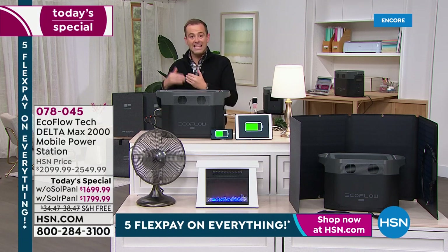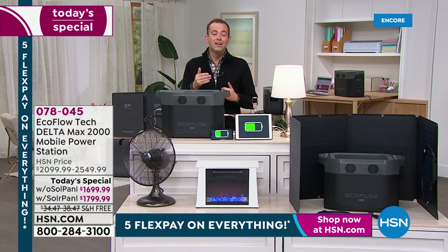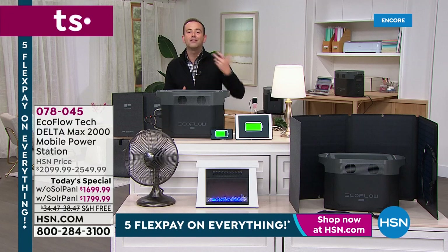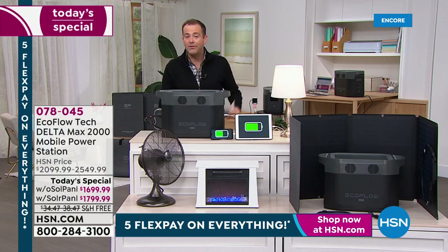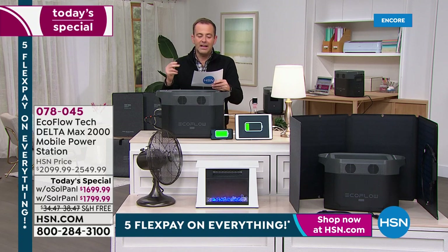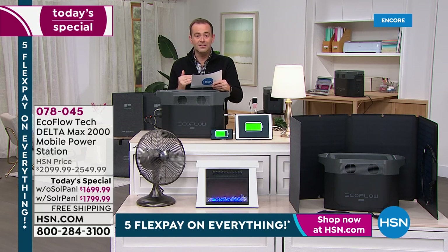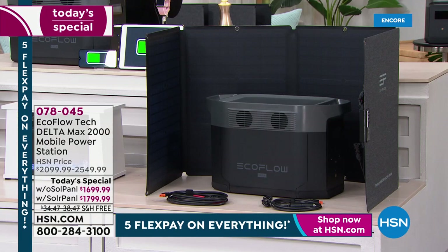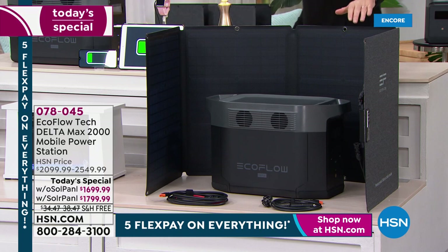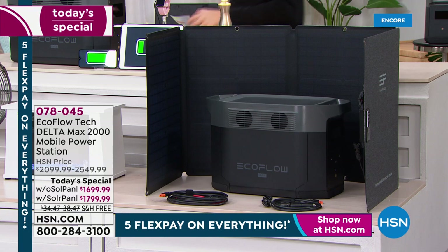At these price points, take full advantage of HSN's FlexPay — lowest prices of the year spread over five months with no cost, no fees, no penalty. Without solar, nearly sold out with only 200 left, it's $340 a month. With solar — the most popular option — that's $360 a month. I highly recommend it because you're only spending an extra $100 but getting that solar panel worth around $400.